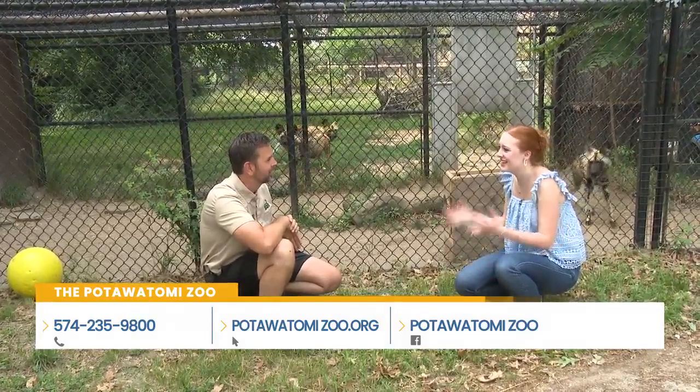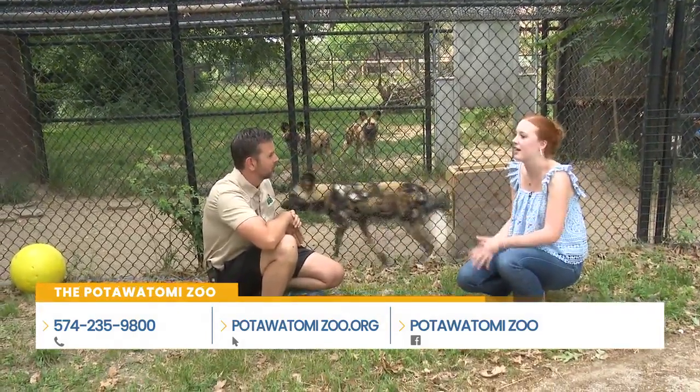Maybe those future zookeepers too — really instilling that passion in those kids.